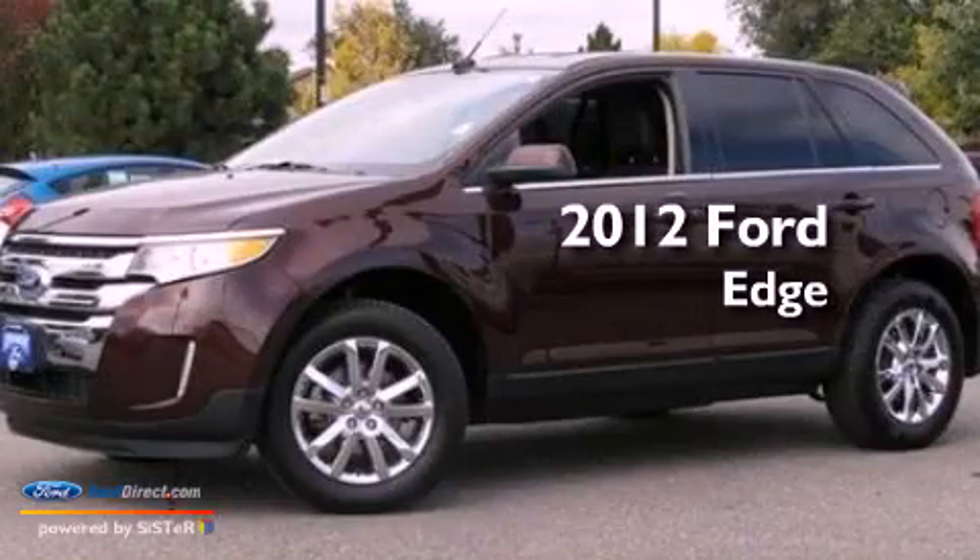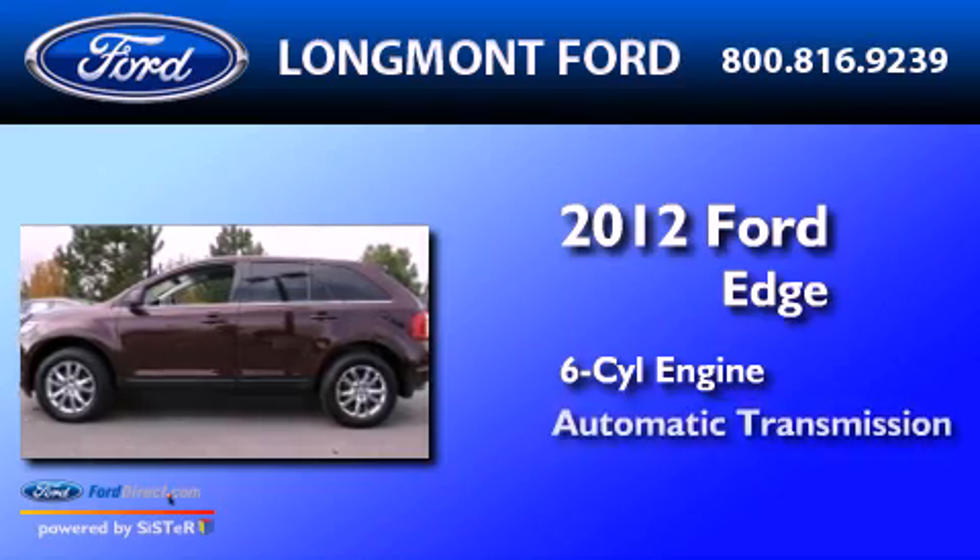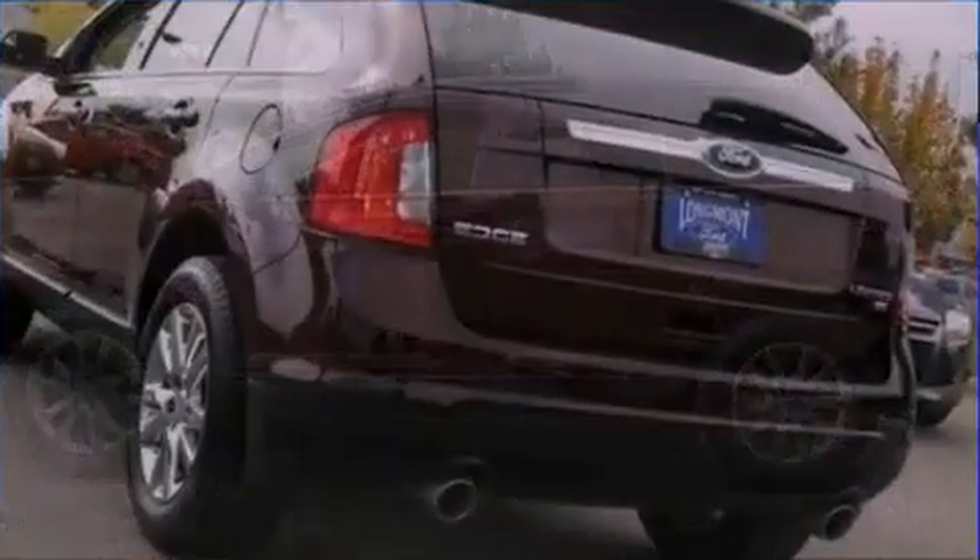This is a 2012 Ford Edge. It features a six-cylinder engine, an automatic transmission, and all-wheel drive.